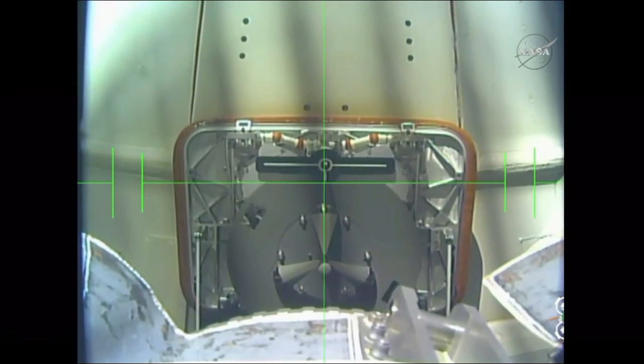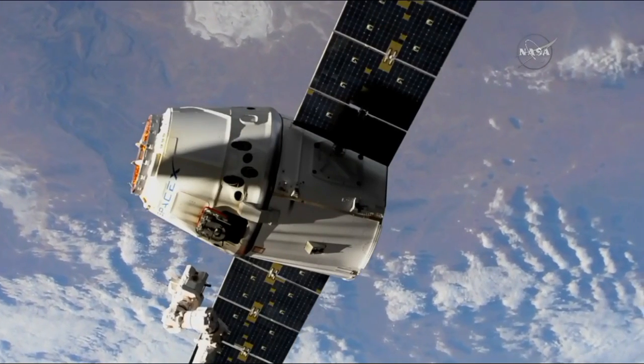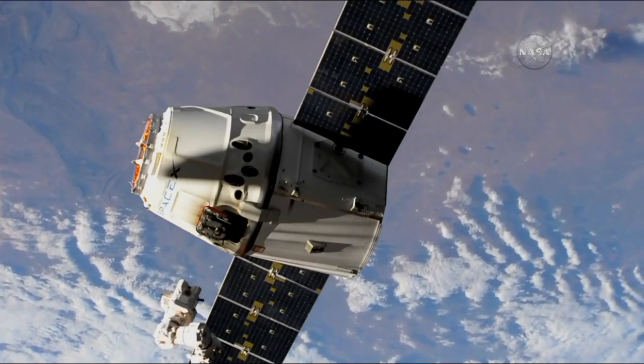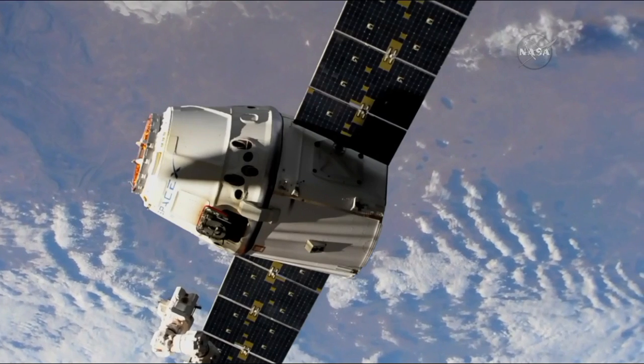The robotic arm is now being backed away by the crew onboard, and the release came on time at 1:41 a.m. Central, while the station was a little over 258 statute miles over the central part of Australia.